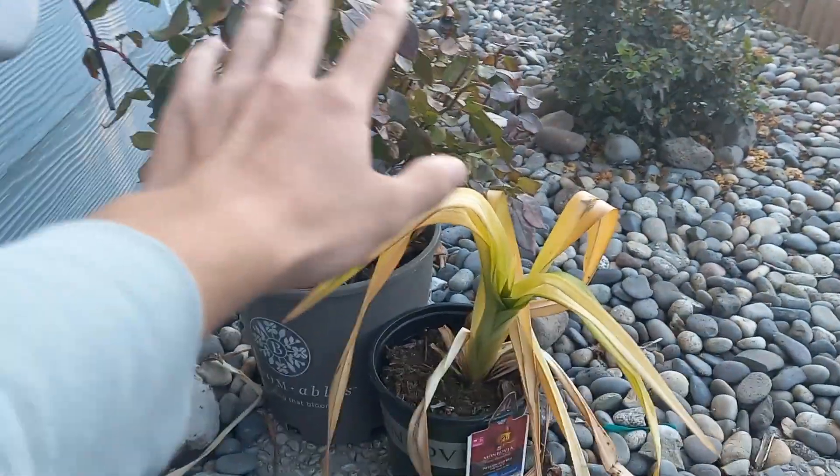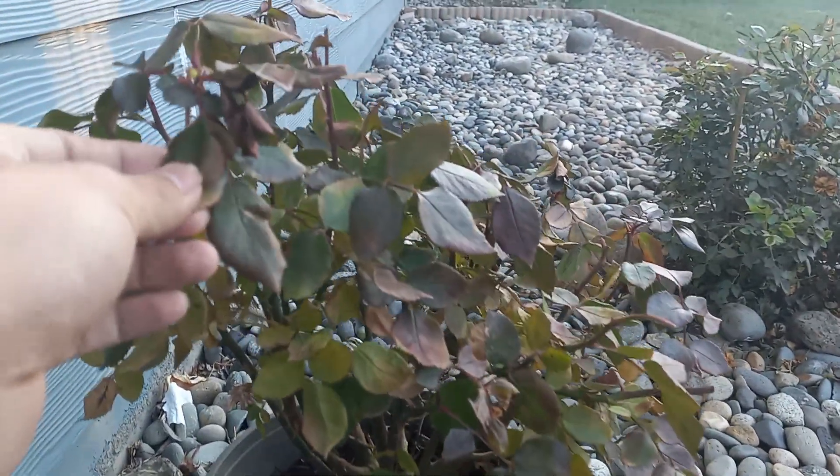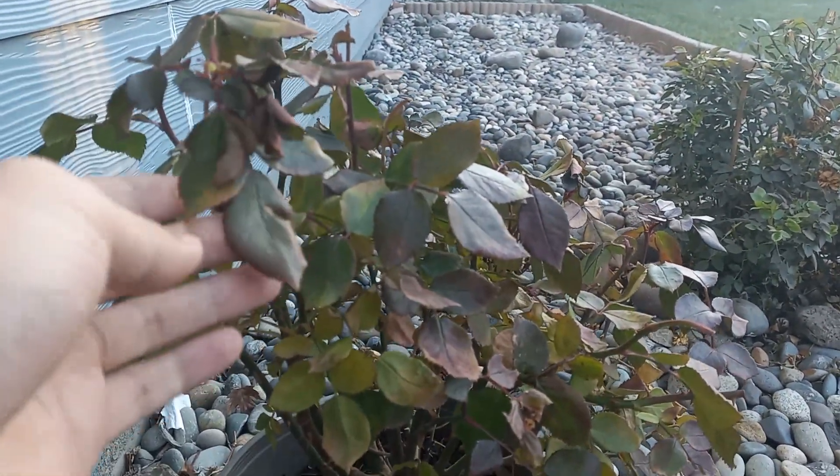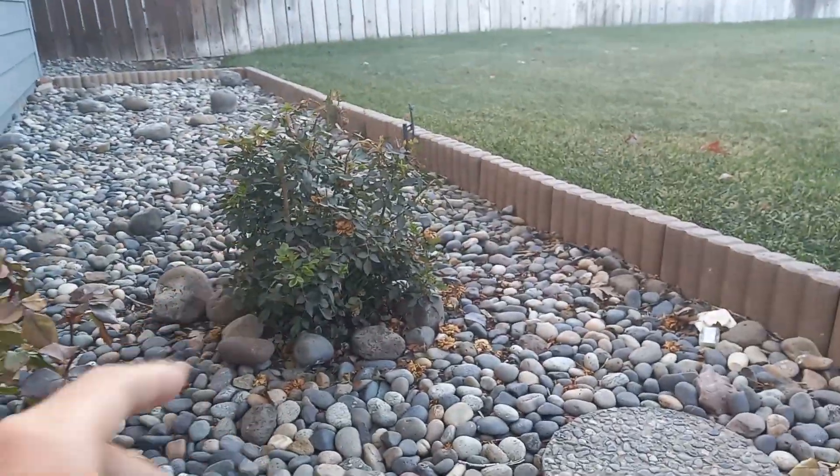Same with this rose — the leaves will die back. You can see here all the new growth has wilted back. It has taken frost damage, even the one in the ground.